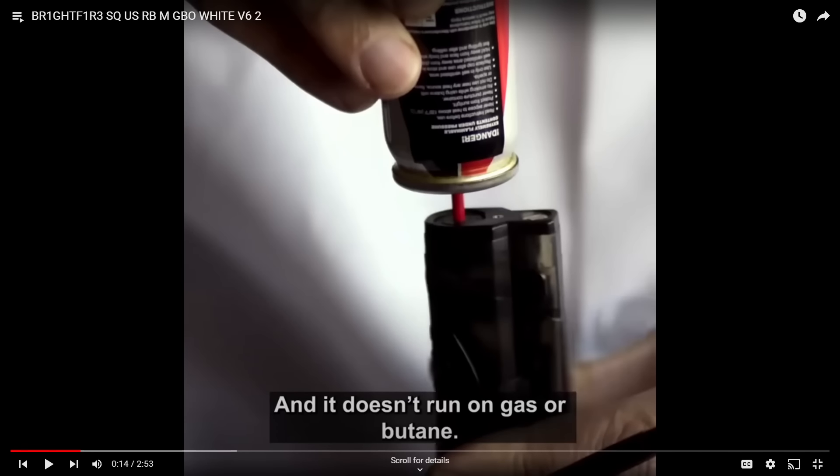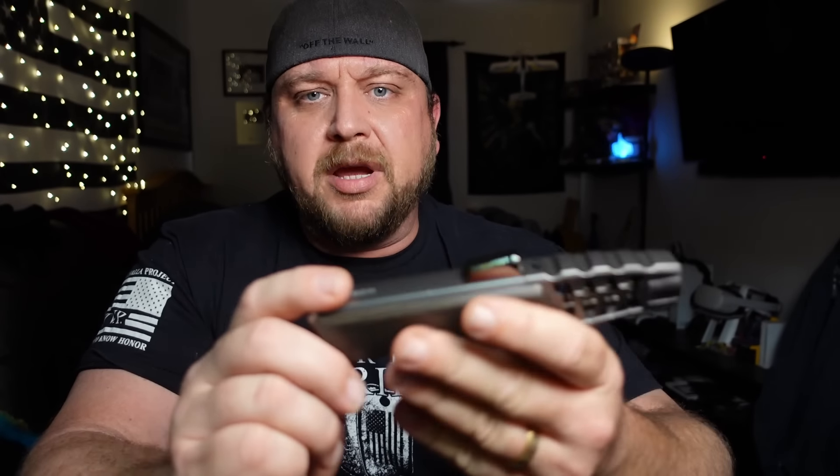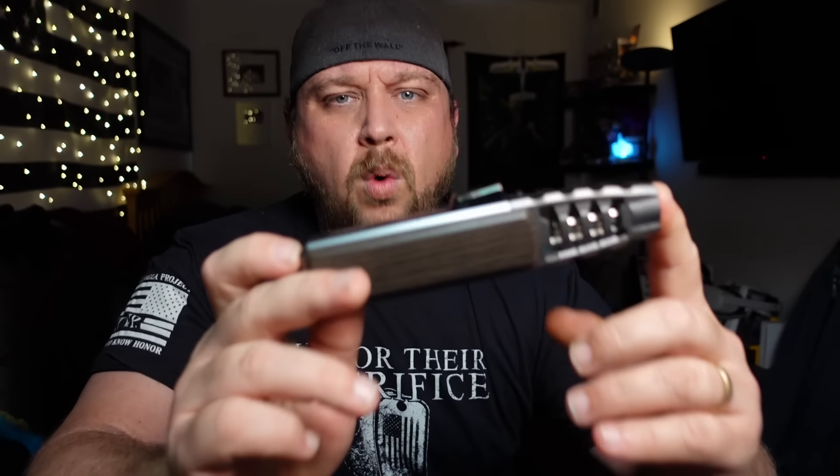Starting off: it does not run on gas or butane. Instead, it uses Tesla coil technology producing up to 1,800 degrees of plasma flame. Basically, we're squeezing the capacity of a plasma cutter into the size of a handheld device. And as you can see, it's claiming to be the first rechargeable waterproof lighter.